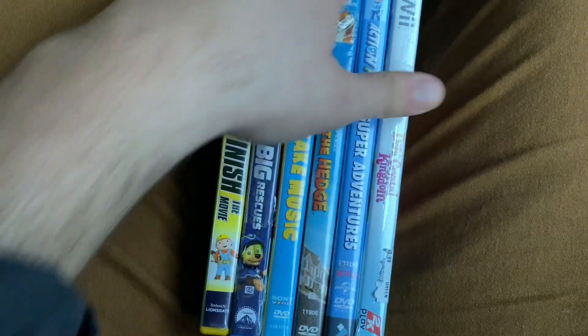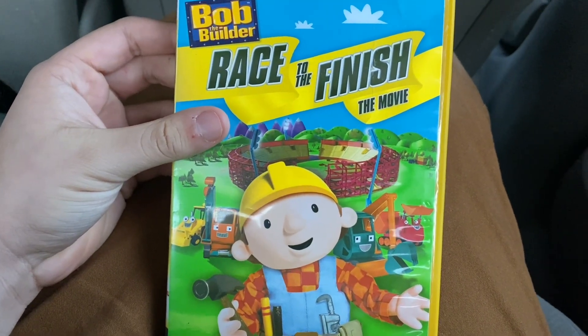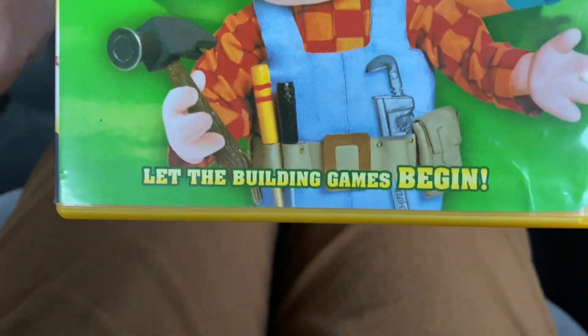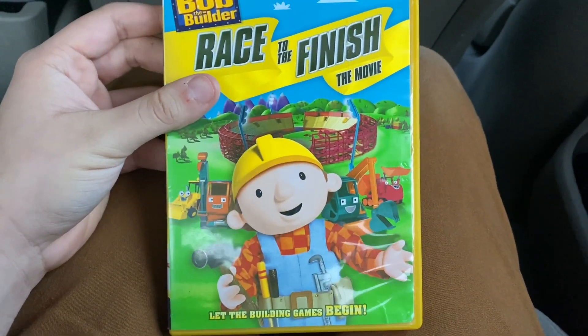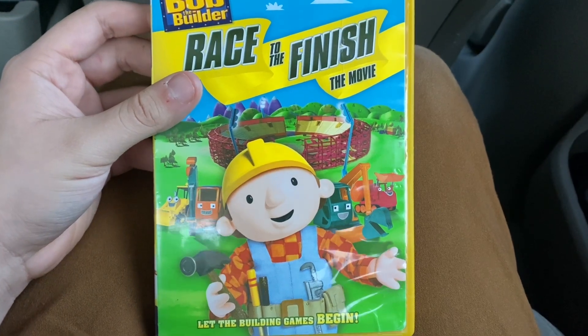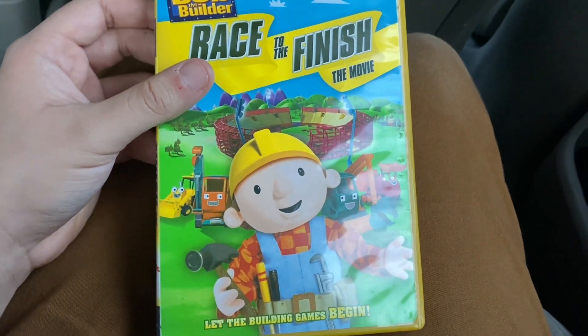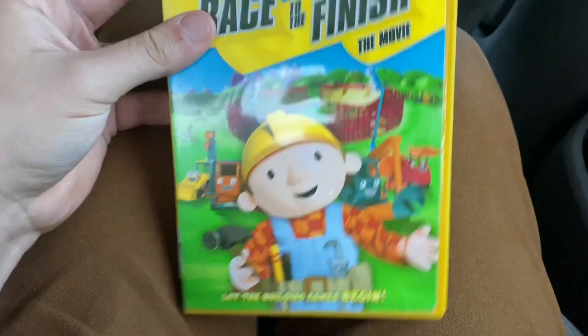We're going to start with the 4 DVDs that I got from Goodwill on Kenmore today. The first DVD is the 2009 DVD of Bob the Builder: Race to the Finish, the movie — 'Let the Building Games Begin.' I finally got another Bob the Builder DVD, and I believe this is my first Bob the Builder DVD to feature on Lionsgate.